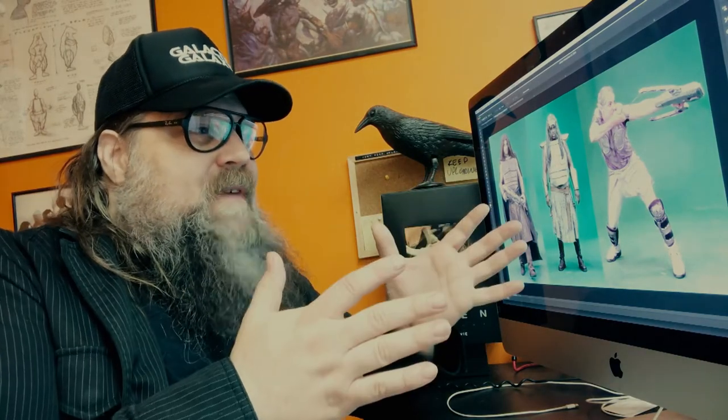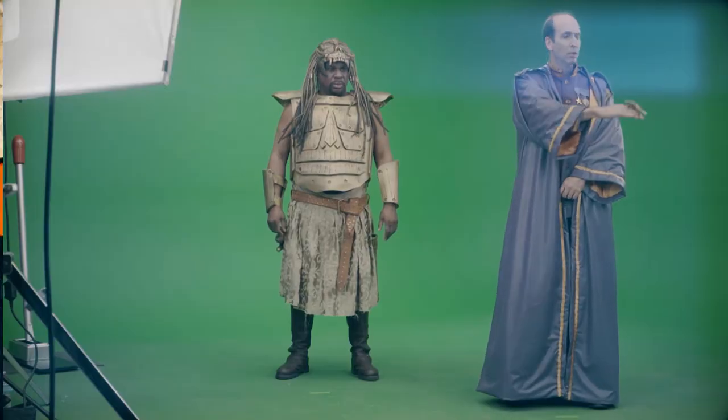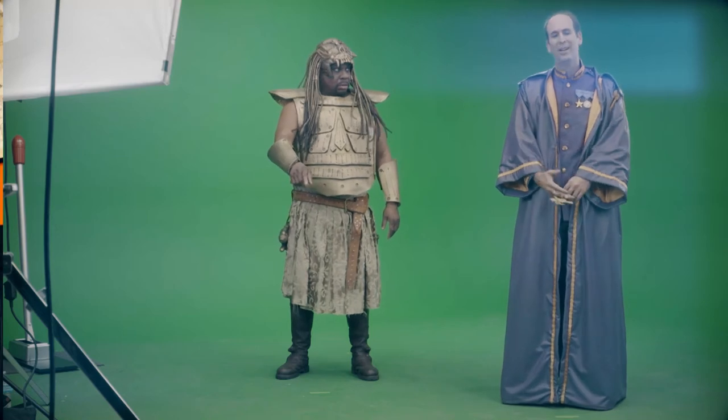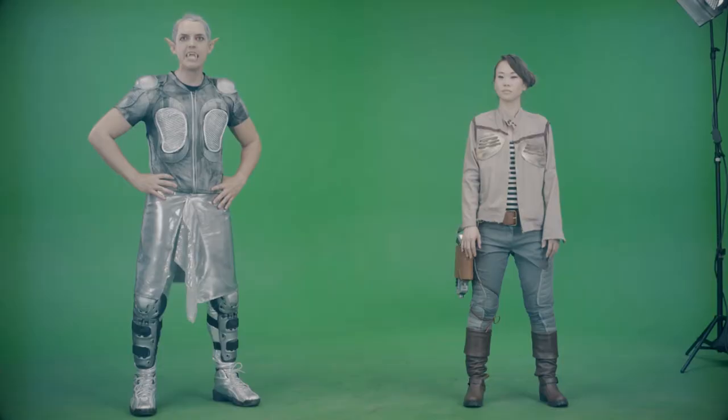With Sci-Fi, you always want your characters to look like they're from the future or a past future. The thing with that is it becomes expensive because you either have to pay to have those costumes built, spend the time to build them yourself, or rent them — and that costs a lot of money. So in my search for inexpensive options, I came across the kilt as a great sort of solution to that.